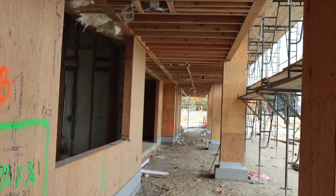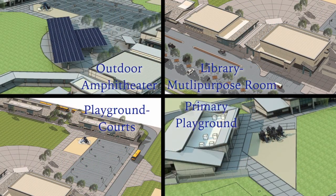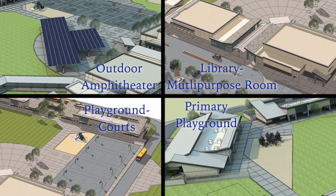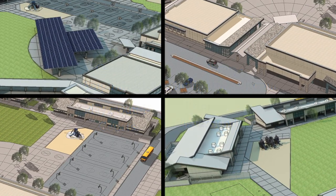Restrooms are conveniently placed in areas easily accessible to both the classrooms and outdoor play areas. Through their centralized location, the play areas, outdoor amphitheater, library, and computer lab offer the flexibility to be accessed by all grade levels.